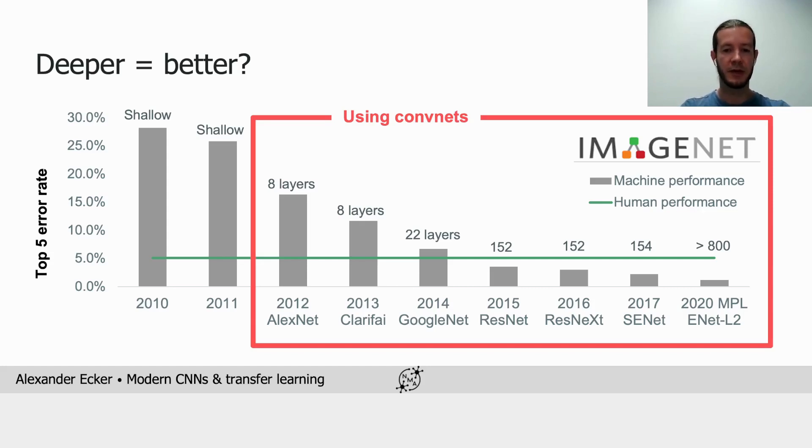From a practical perspective, we don't really care about the number of layers. What we do care about is primarily how expensive the network is to compute and how accurate it is — and is there a trade-off between speed and accuracy?